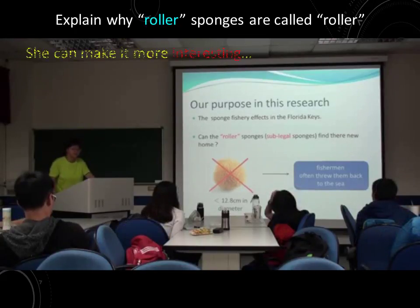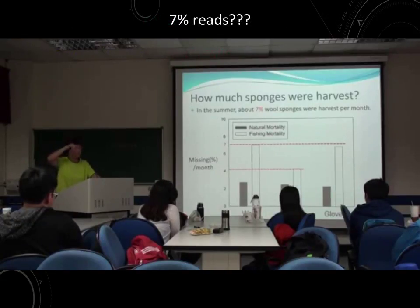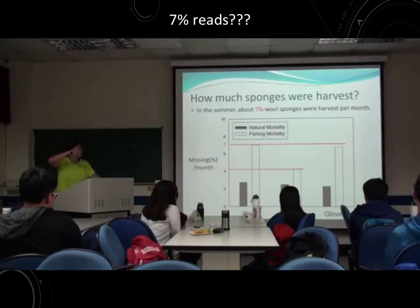You can see the star line here. About 70% of wool sponges and dwarf sponges were harvested.